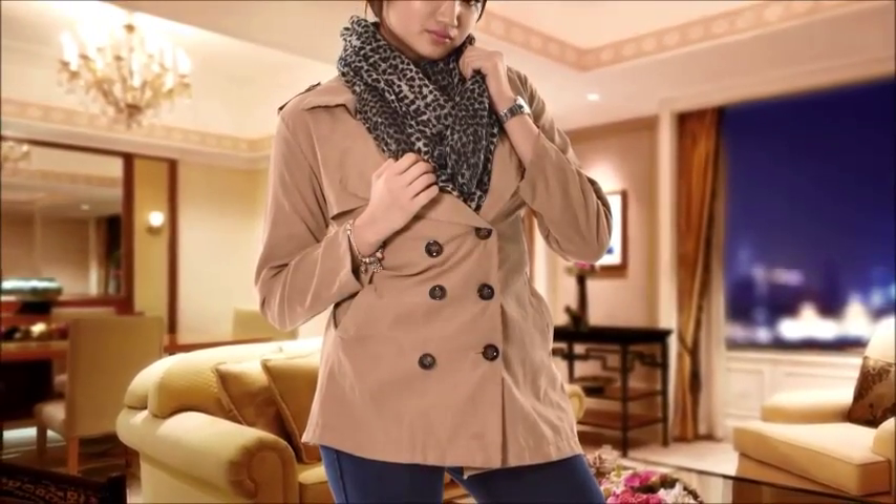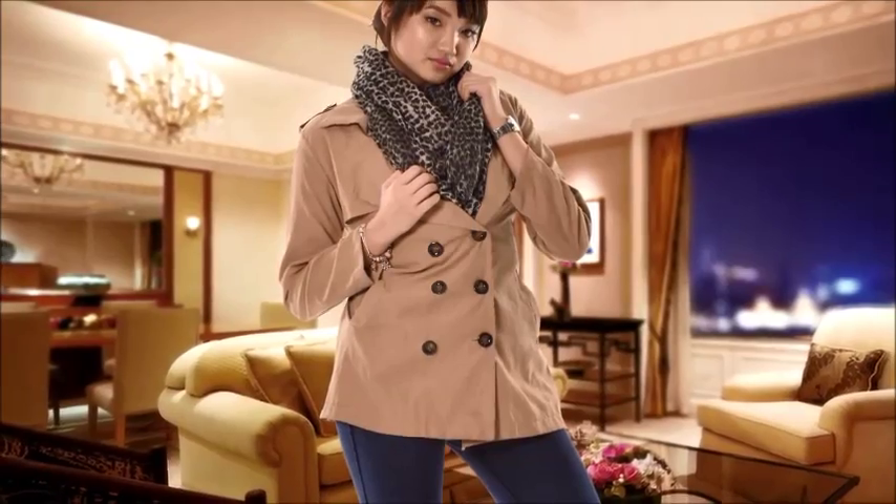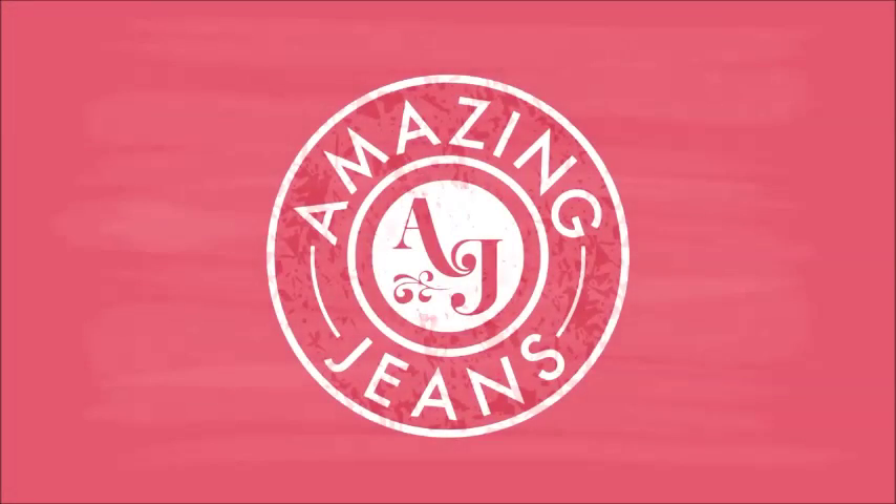Forget trying to get back into those skinny jeans that have been sitting at the back of your closet. This is your chance to get the most comfortable, most stylish, most lifting, and most slimming jeans you've ever owned. Amazing Jeans.